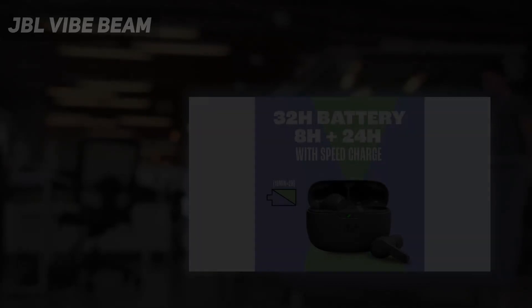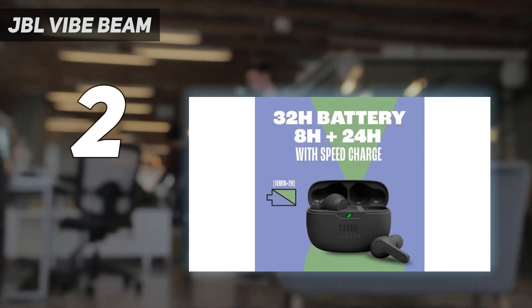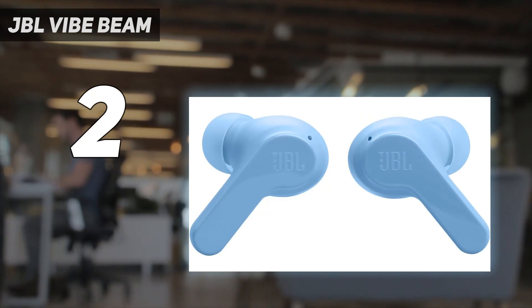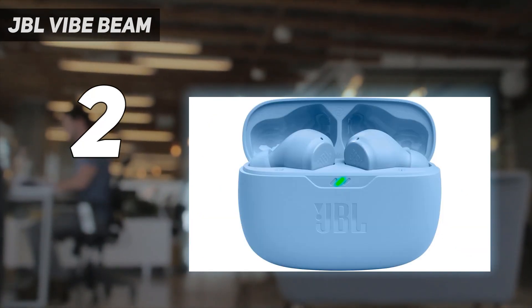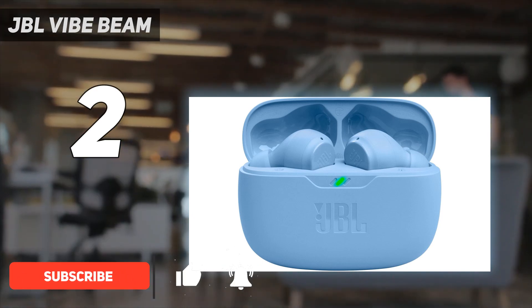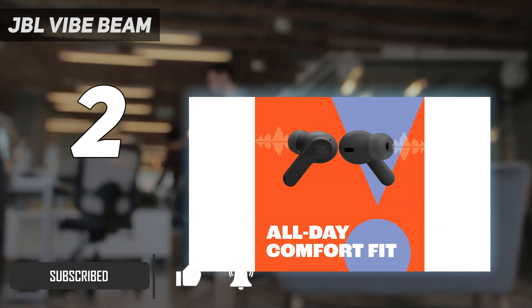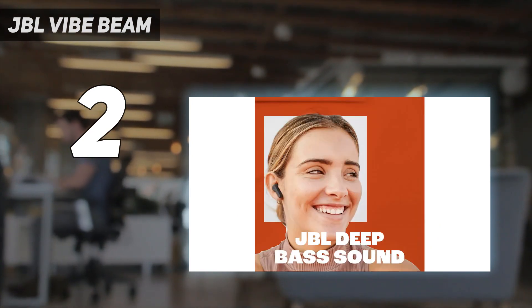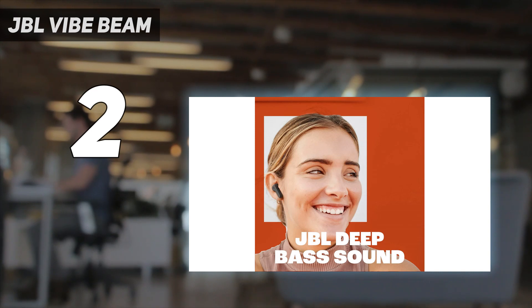Number 2 on my list: JBL Vibe Beam. Though JBL offers a wide selection of budget earbuds, it's hard to find a pair more affordable than the Vibe Beam. While they don't feature noise cancellation, our experts found their fit secure, isolating, and comfortable. In lab tests, the setup was smooth and the JBL app offered a variety of customization options for your desired sound.